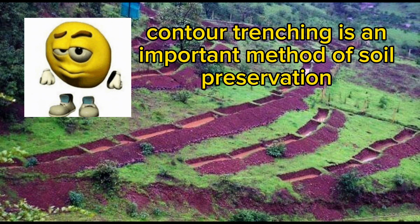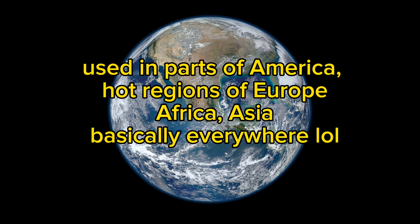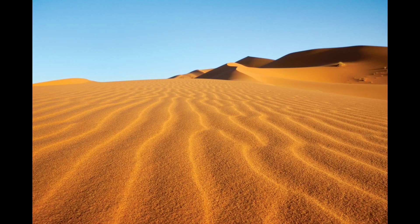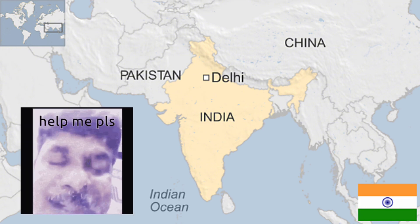Contour trenching is a very important method of soil preservation as it conserves water and soil in agriculture, especially in hot climates. It is a popular agricultural technique all around the world, but more popular in desert-like regions or very hot climates — India in particular loves contour trenching.